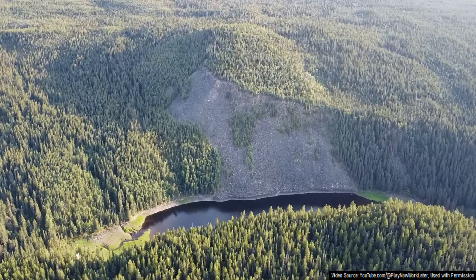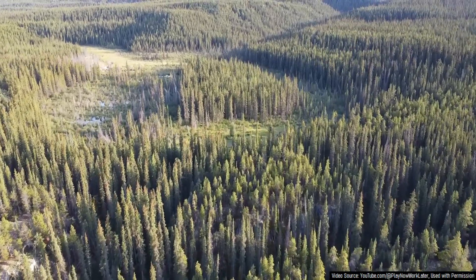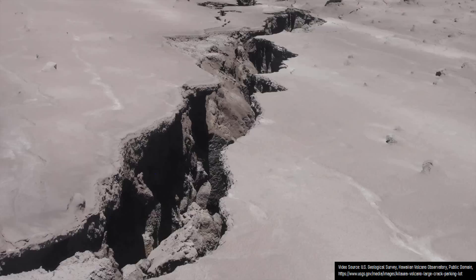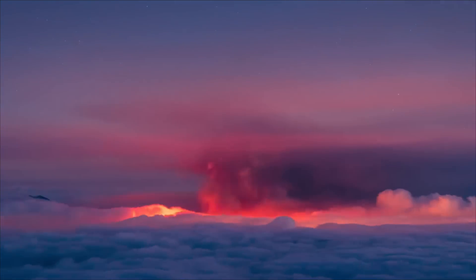But try and imagine a time where this cinder cone did not yet exist and instead there was a dense forest. Then, after a series of earthquakes, cracks opened up in the ground, and an orange glow then became visible.